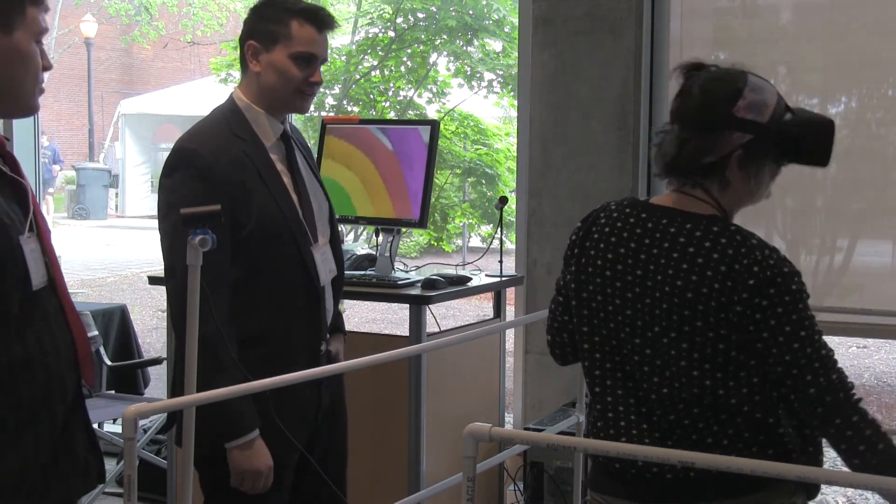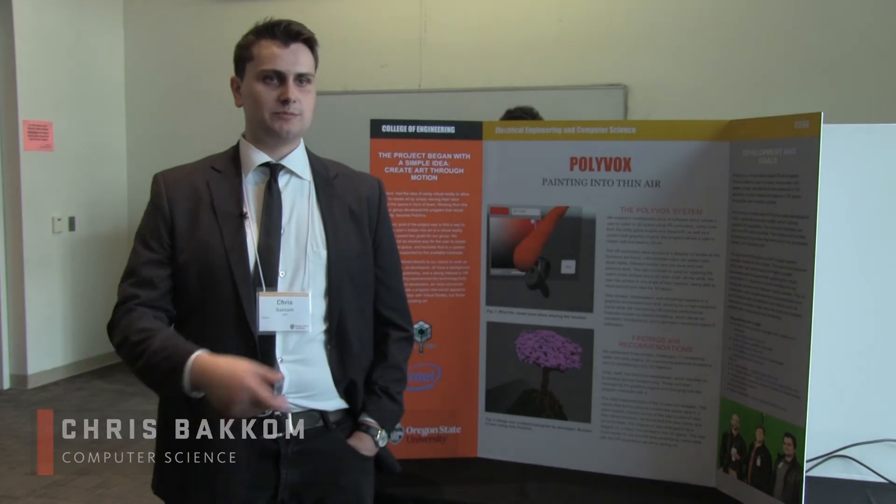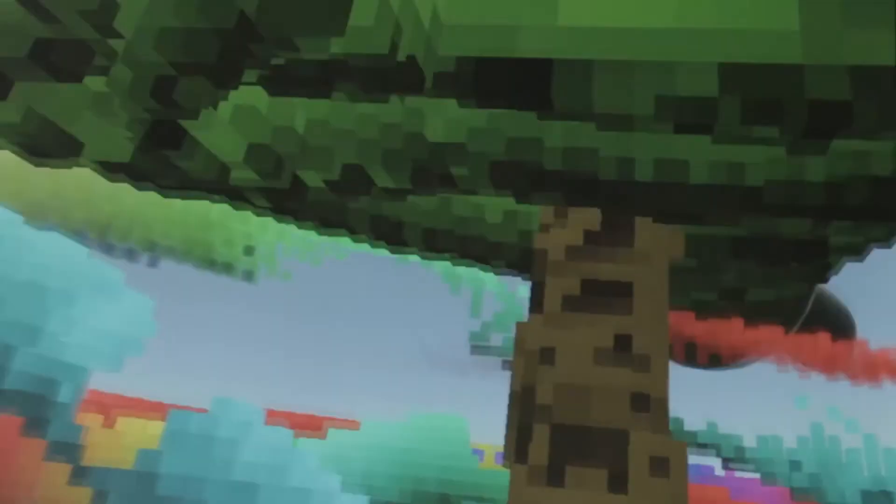With this project, I wanted to show that VR didn't have to be something competitive or just for a game — it could be used in creative platforms. Having it run smoothly and showing it off at Expo has definitely been the coolest experience.